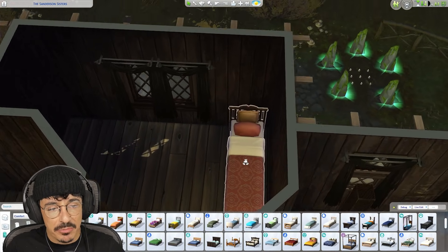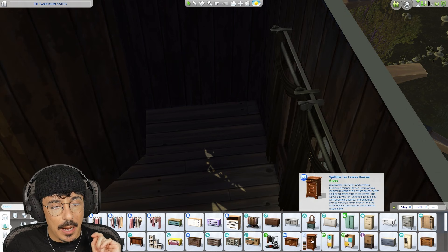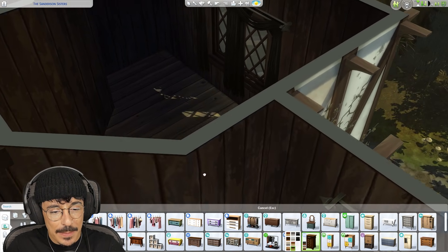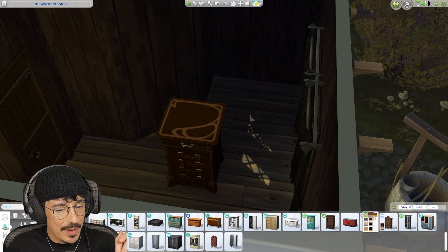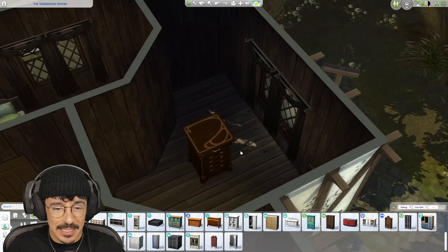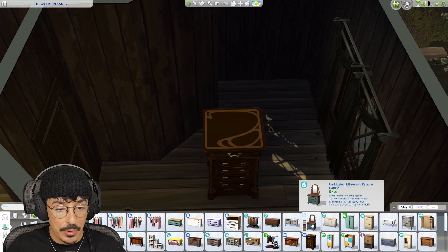I think we'll start on Winifred's bedroom. We do have doors in here. I want to get some wardrobes in here. I'm probably going to go for the Realm of Magic items. Or we could go for a bit more of a vampy vibe with these kind of looks. The swatches might look a little bit odd, and it's a little bit too nice, to be honest. This is supposed to be a bit more of an older looking build, and I think we're going to struggle with a lot of that.